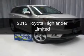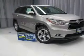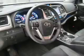This is a new 2015 Toyota Highlander. It's powered by all-wheel drive, a 3.5-liter six-cylinder engine, and a six-speed automatic transmission.